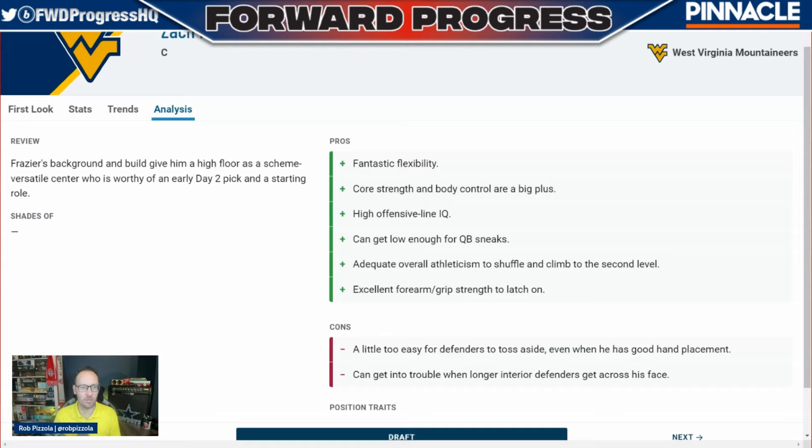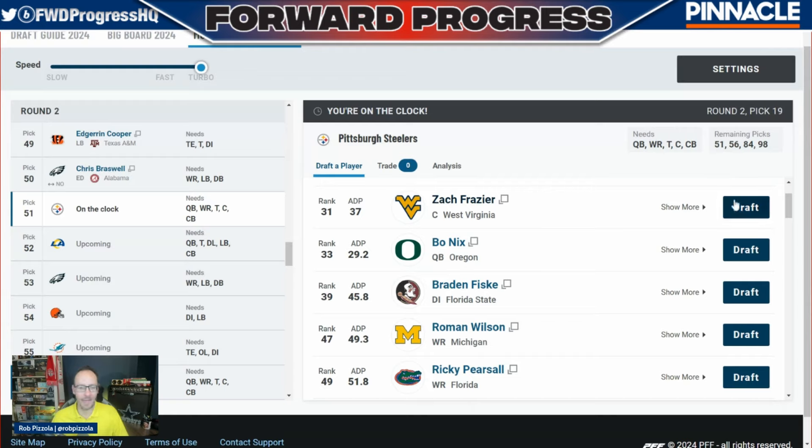Good athlete, high IQ — exactly what they want in that organization. So we're going to forego Bo Nix here, even though he's fallen in the draft. Zach Frazier is going to be the pick — the center out of West Virginia at number 51.